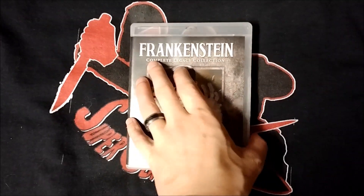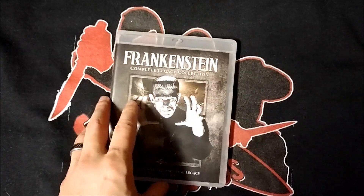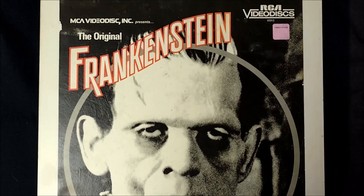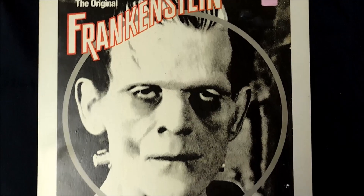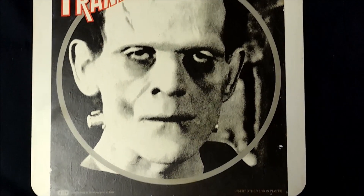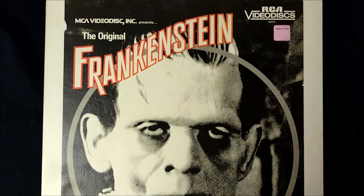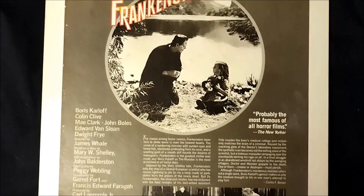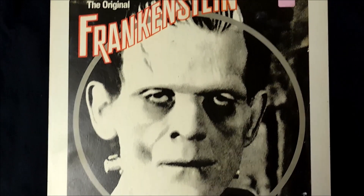And here's the complete legacy collection of Frankenstein on Blu-ray, which also features the original film and its sequels. And finally, I decided to save this big boy for last. It's the original Frankenstein on CED. This is the RCA video disc release. And here's the back with that image of the iconic scene. The front of this though is just amazing.